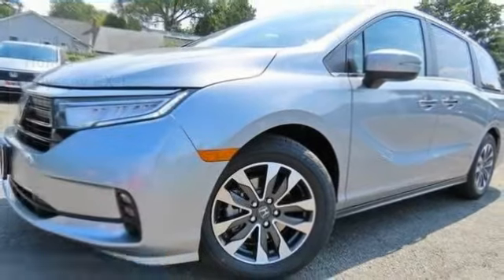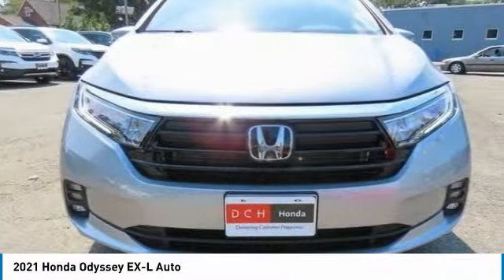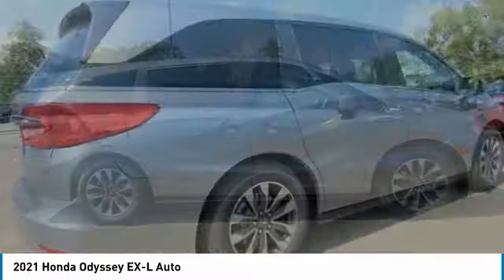Great choice today with the 2021 Honda Odyssey. The Honda Odyssey is a showcase of distinguished style, captivating technology, and advanced safety features. A must for all families.